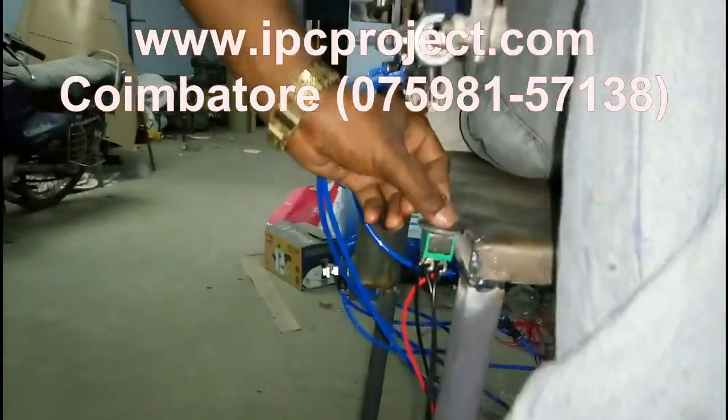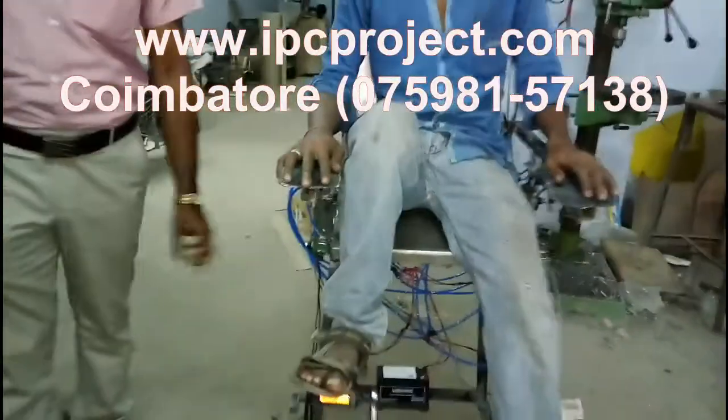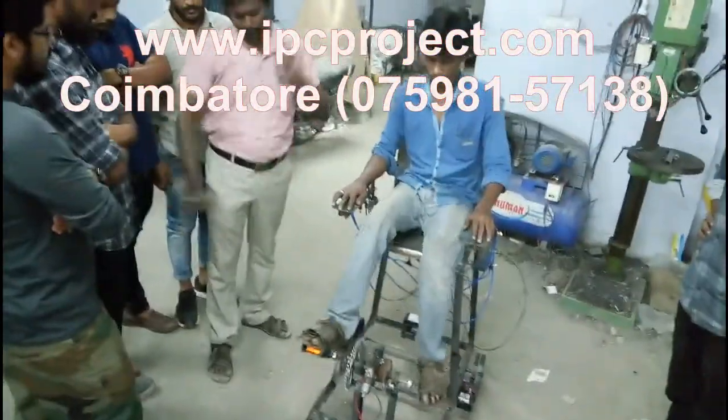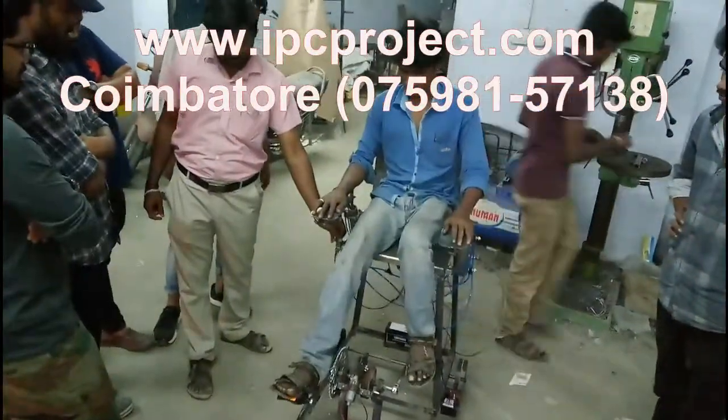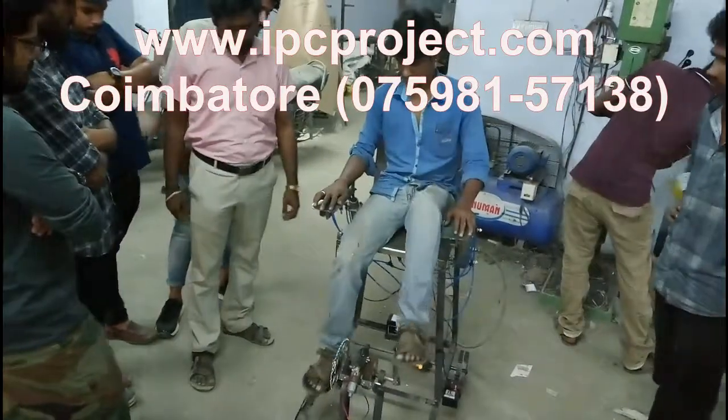We have all the facilities like manufacturing and fabrication of equipment, handled by experienced faculty. We have dedicated faculty who can teach the students from basics to give an in-depth knowledge of their project.